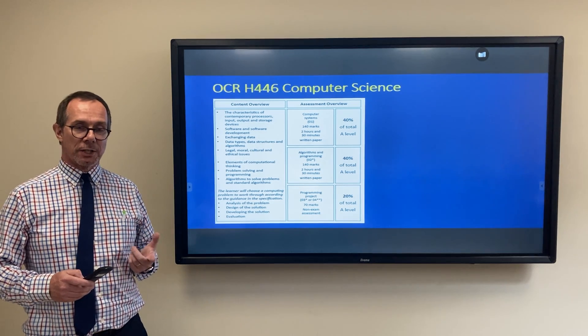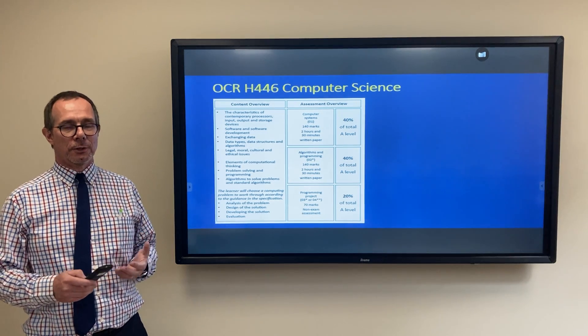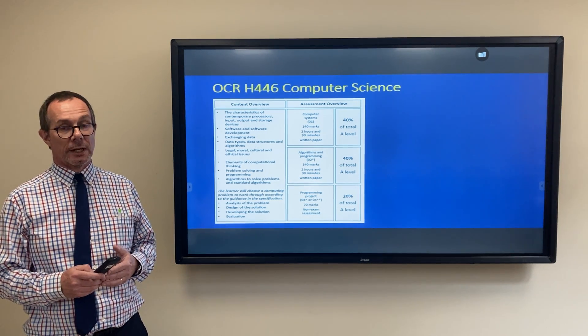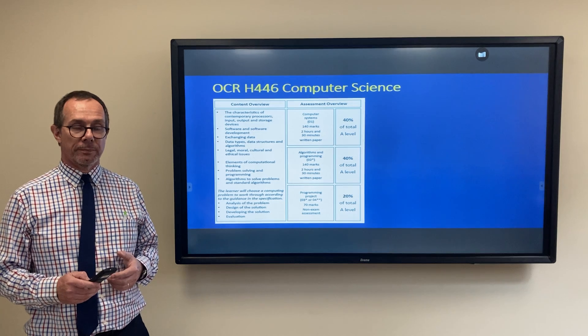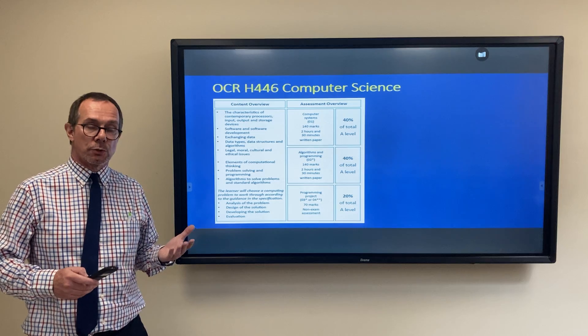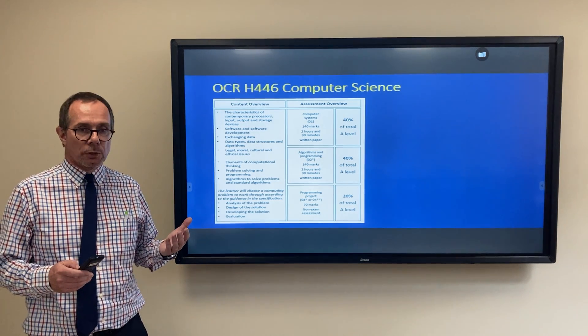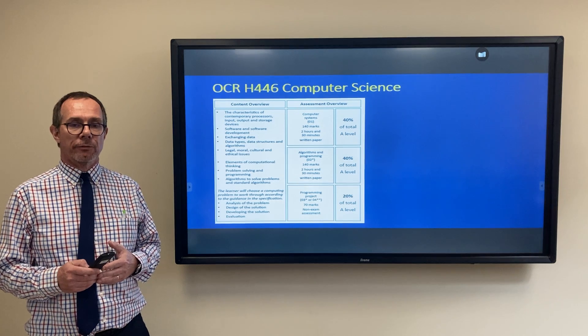The second question is: I'm worried about the coding — do I have to know how to code in order to do A-level computer science? Again, the answer is no. We have a catch-up course. A lot of our students do know some Python, but it's not a problem if you haven't done any coding before.